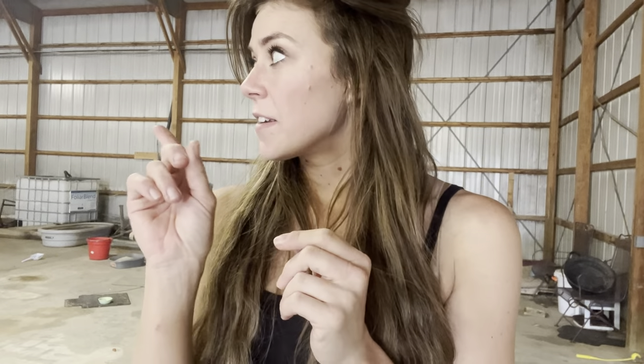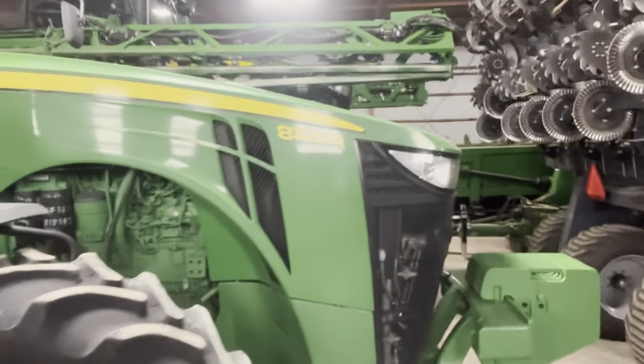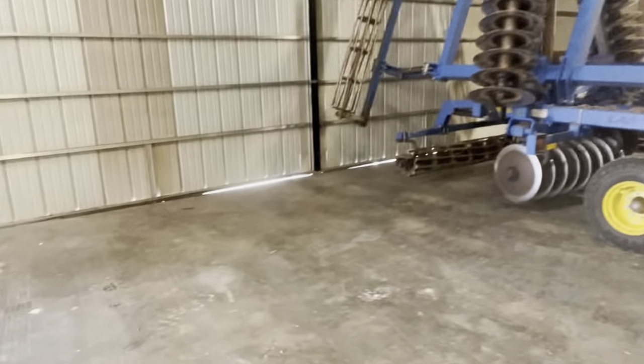I'm about to open the big doors on the other side so we can air it all out because it's really gross. Things like Febreze and detergent don't really help, but for my peace of mind — if I'm going to work and walk around in here, I want it to smell good. Trying to shimmy our way through this really full barn to get to the other side so I can open this door. The downside of having barn cats is they find every corner they can to use as a litter box, and it's really annoying.